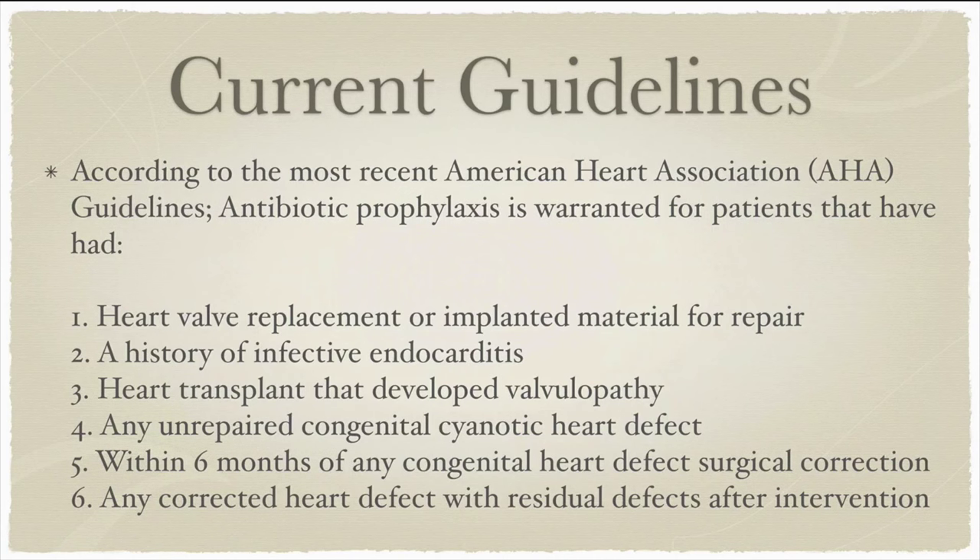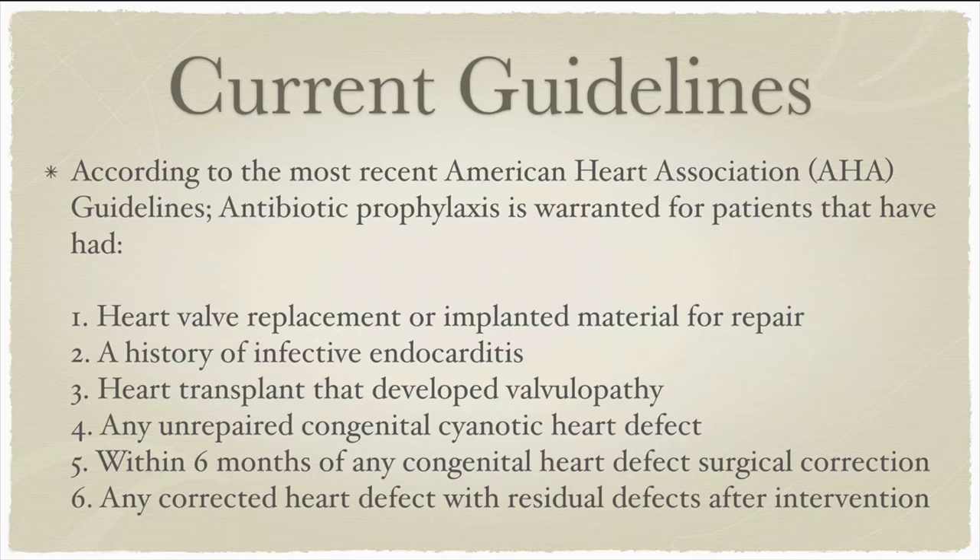However, these indications have changed. Can you please share with our viewers the current guidelines — specifically the six important guidelines that the AHA has recommended? It's critical to understand that this is a joint understanding between the ADA, the American Dental Association, and the AHA, the American Heart Association. In 2007, they agreed on a collaborated list of patients that require antibiotic prophylaxis: patients who have had heart valve replacement or implanted artificial material, patients with a history of infective endocarditis, heart transplants that have developed valvulopathies, any unrepaired congenital cyanotic heart defects, any patients with congenital heart defect surgical correction within the last six months, and any patients with corrected heart defects that still show manifestations of the defect.